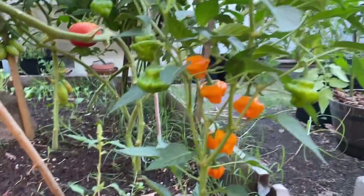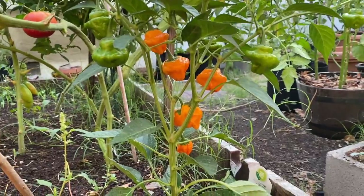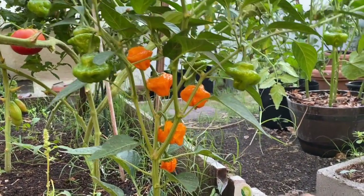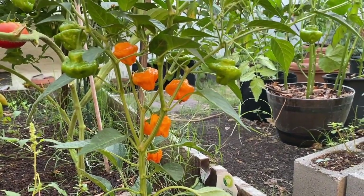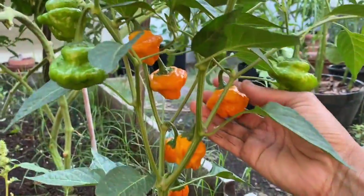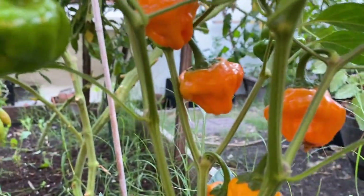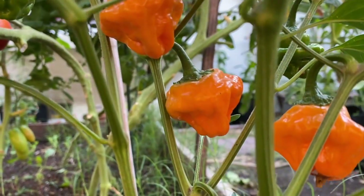I did pinch the very top of the plant when it was really tiny, and the expectation was that it would push and give out more branches. I think it probably did — I'm not sure exactly, but it has about eight different branches. Look at this, isn't it beautiful? I love the color and the shape of this pepper.